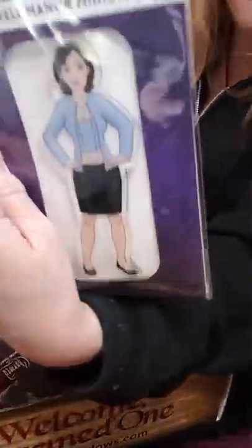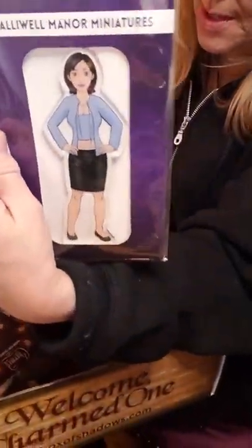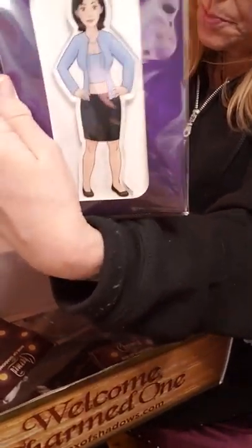We always get a miniature for our set — this is the Halliwell Manor miniature. This one is Prue.